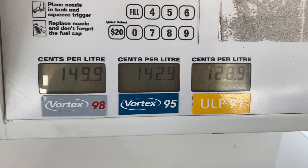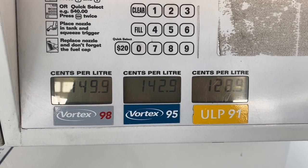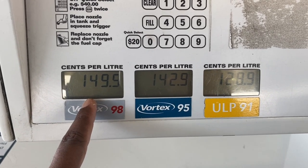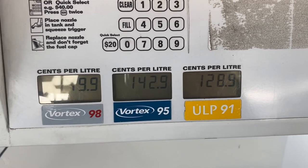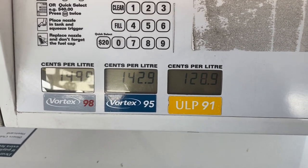The price is $1.28 for ECO, so they call it $1.28. This one is $1.42. And this one is $1.49. So the ECO price is $1.28 and the premium is $1.49.